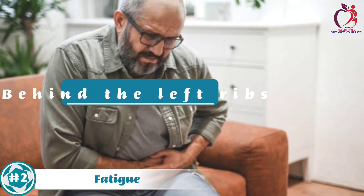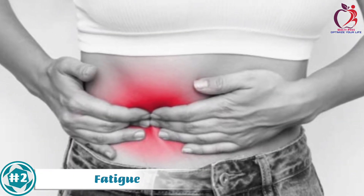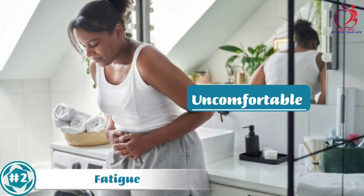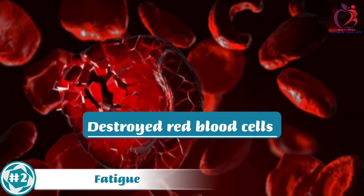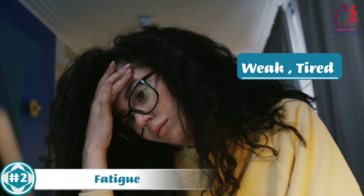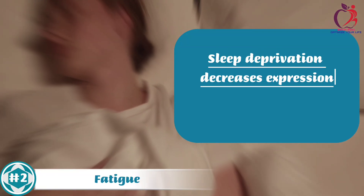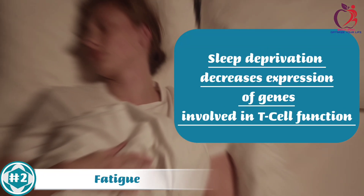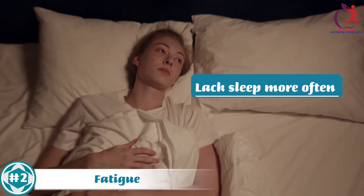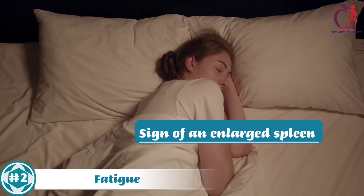Spleen pain is usually felt behind your left ribs and may be tender when you touch the area. This pain occurs due to destroyed red blood cells, leaving the affected individual feeling weak and tired. Sleep deprivation decreases expression of genes involved in T-cell function. When you lack sleep more often, this can be a result of fatigue, which is a sign of an enlarged spleen.